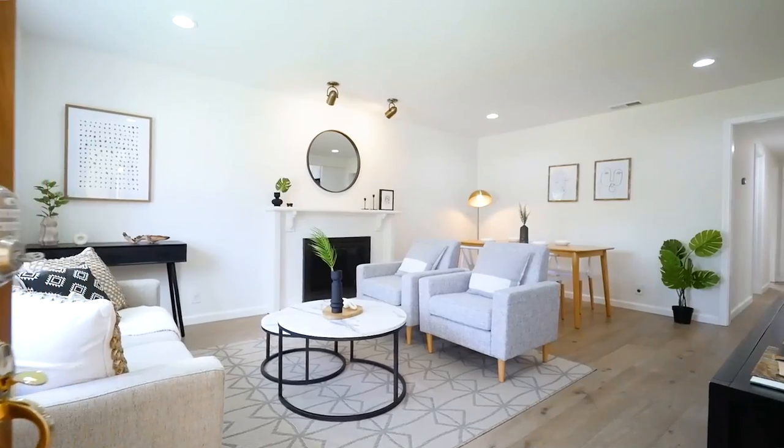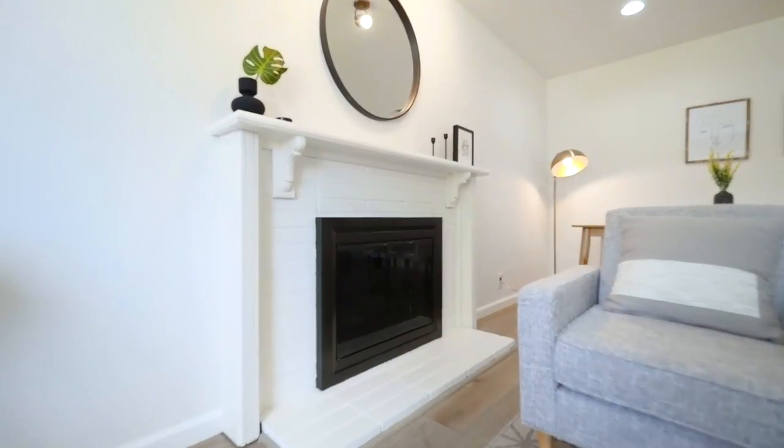The inviting living room is spacious with a wood fireplace and picture-like bay windows.